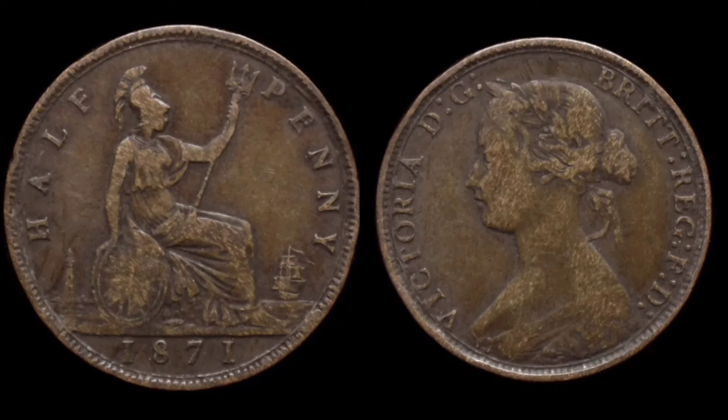Now the magic mintage figures — only 1.2 million of this coin were released for circulation, and this is one of the most valuable halfpennies you can get your hands on. These coins sell up to £2,000 — yes, you heard that correctly, £2,000 in uncirculated condition.